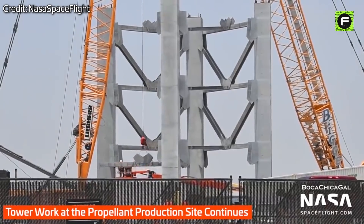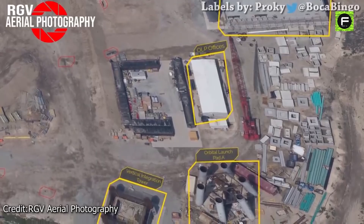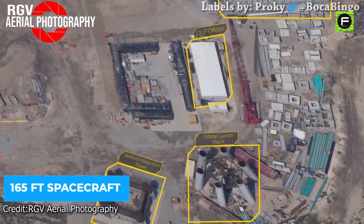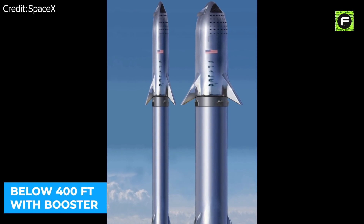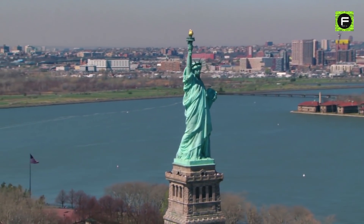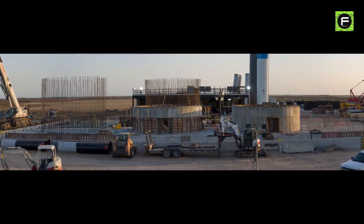As per Musk, the launch tower could have a second, equally critical function. His tweet in March read, 'Might just catch the ship with the launch tower, same as booster.' The massive tower may also be used to join the 165-foot spacecraft to its 230-foot rocket. The Starship would be just below 400 feet long with its booster — almost 100 feet taller than the Statue of Liberty.